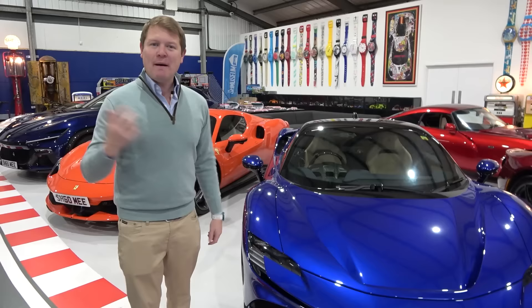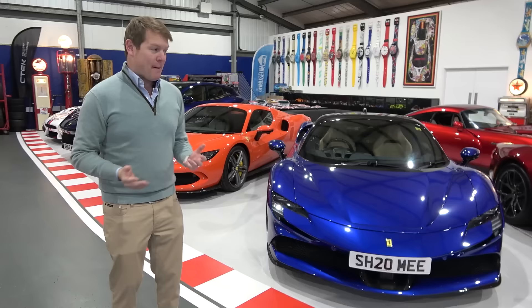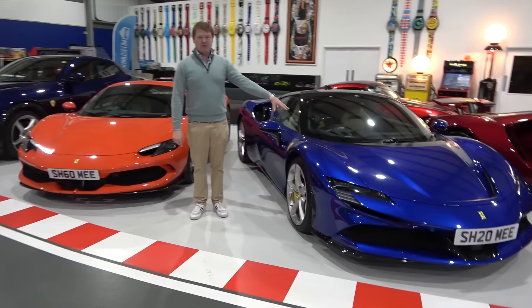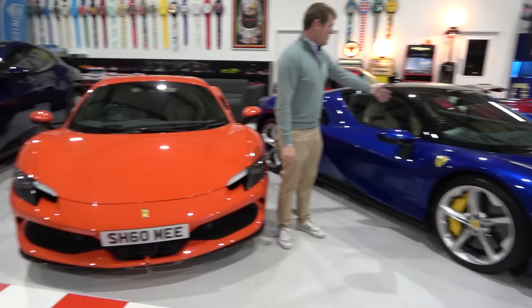So why buy them all? It's man logic — there's no real reason other than it's fun. Looking at the three Ferraris, we've got a V8, a V6, and a V12. We've got a four-wheel drive hybrid with three electric motors, a rear-wheel drive hybrid with one electric motor, and a naturally aspirated engine. We've got the four-seater four-door, the two-seater Spyder, and the two-seater Coupe — three very different Ferraris.